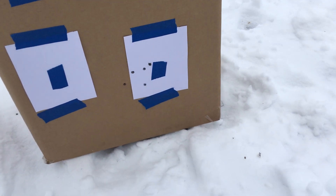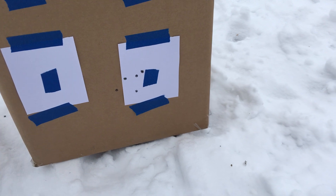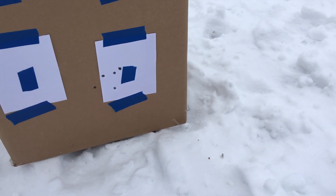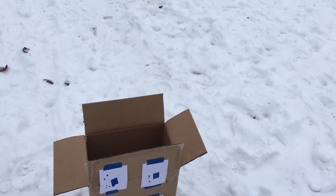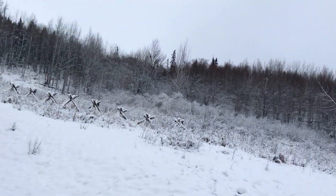Well, can't say I'm too impressed. Nice gun, but obviously it shoots to the left — or I shoot to the left. I'll try and edit out some of the slow stuff here.